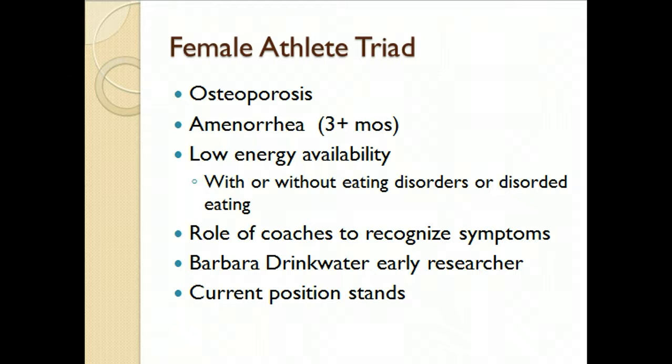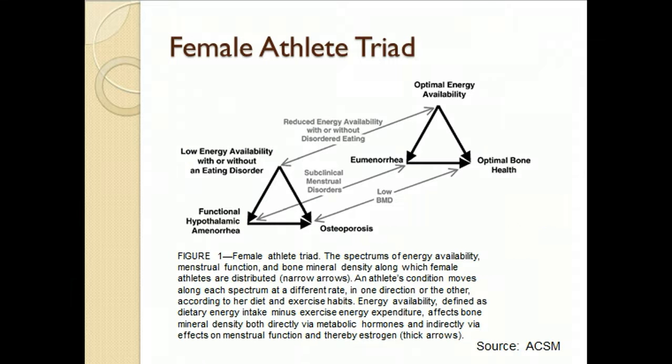There are current position stands, with links in Blackboard, and even a clearinghouse at femaleathletetriad.org. On the sliding scale, the far right represents optimal energy availability from food calorie intake, normal menstrual cycles, and optimal bone health. You can see how someone slides down that scale until they have the full-blown female athlete triad.